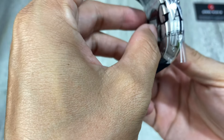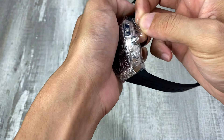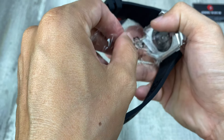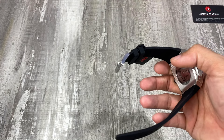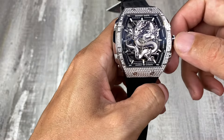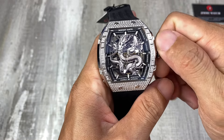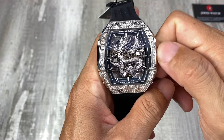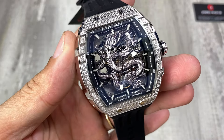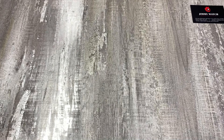Đây là chiếc Bonetti phiên bản rồng màu bạc, con rồng bạc nha, rất là ngầu. Năm nay là năm 2024, là năm Giáp Thìn, đó là năm rồng. Việc chúng ta sở hữu một chiếc đồng hồ với một con rồng trên tay thì rất là phù hợp để đi chơi Tết. Rồng là biểu tượng của sự thiêng liêng, của quyền lực. Và năm nay là năm rồng nên anh em nghĩ sao nếu mà chúng ta đeo trên tay một chiếc đồng hồ phiên bản rồng.